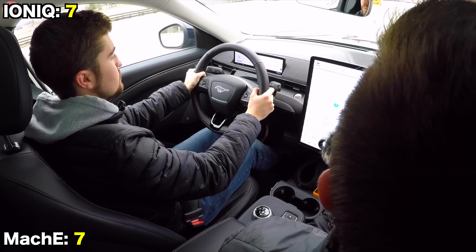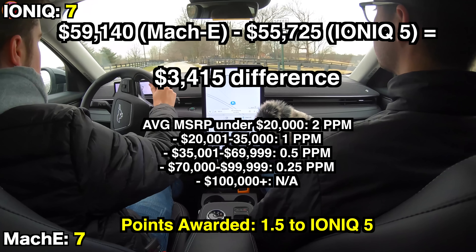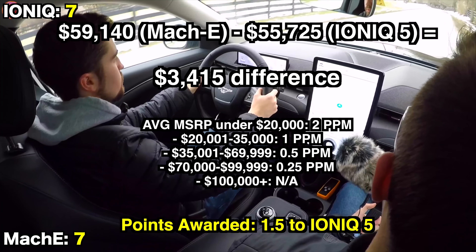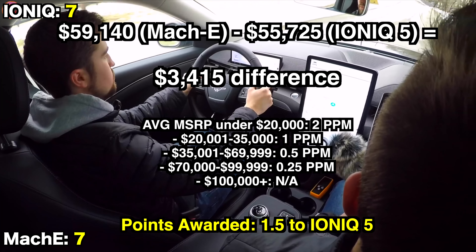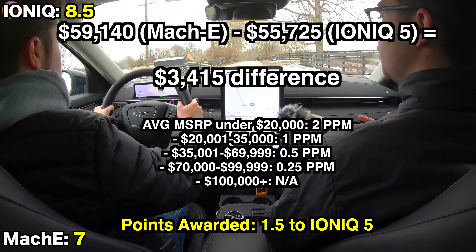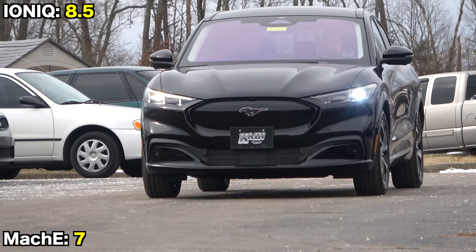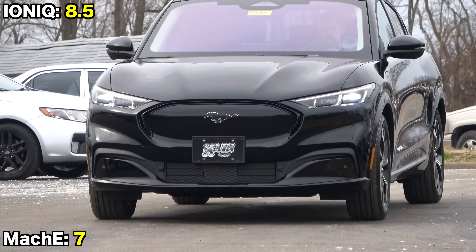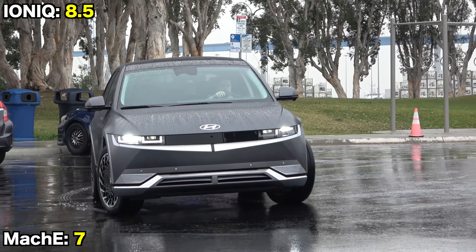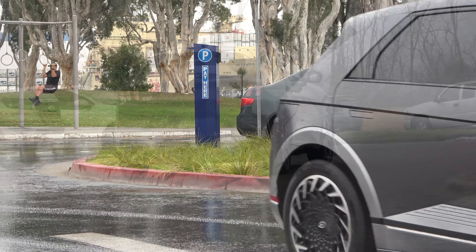MSRP-wise, the Mach-E is $3,415 more expensive than the Ioniq 5. Since both qualify for the full $7,500 federal tax credit, the price difference remains the same after applying it. Under the comparison rules, this gives the Ioniq 1.5 points for value. This amazingly close comparison shows just how far Tesla rivals have come. These are undoubtedly two of the best EVs money can buy, and two excellent, stylish family vehicles. You couldn't be faulted for going either way — let us know in the comments which one you'd take.